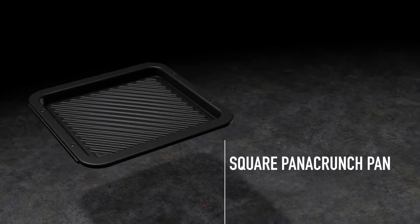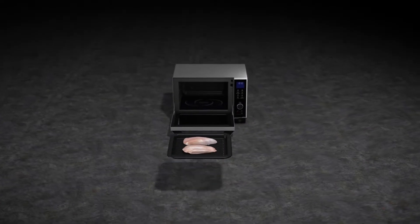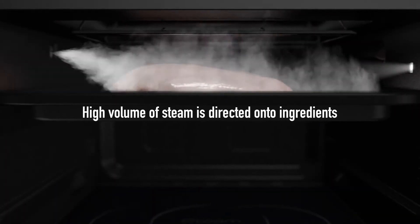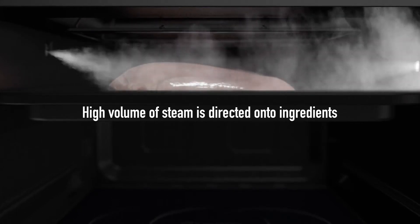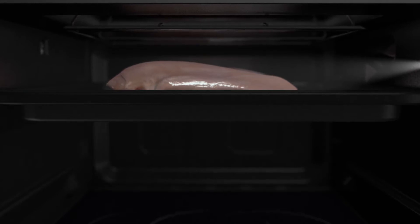A square panna crunch pan comes included as an accessory. Placing it in the upper part of the oven to create a smaller space allows a high volume of steam to be directed onto food ingredients. Steaming results are equivalent to that of a dedicated steamer.